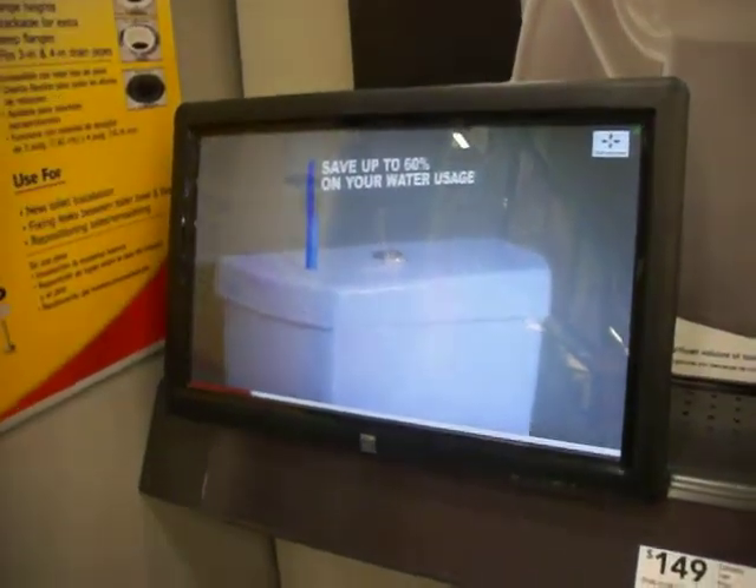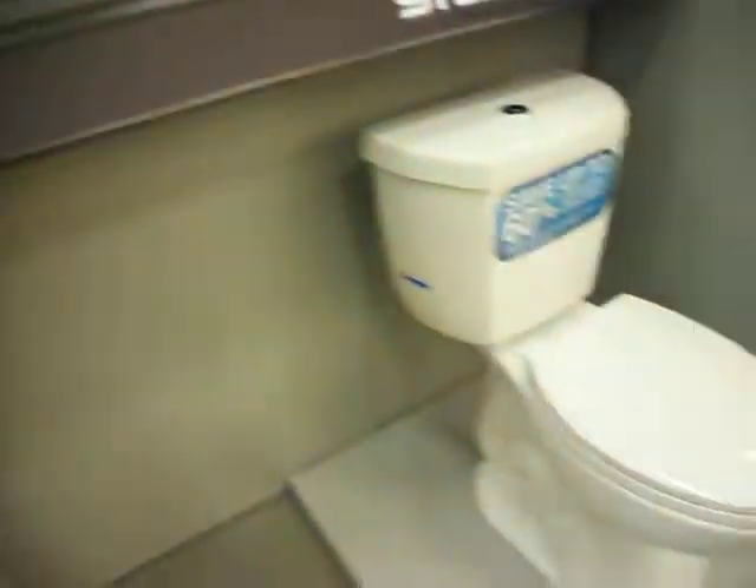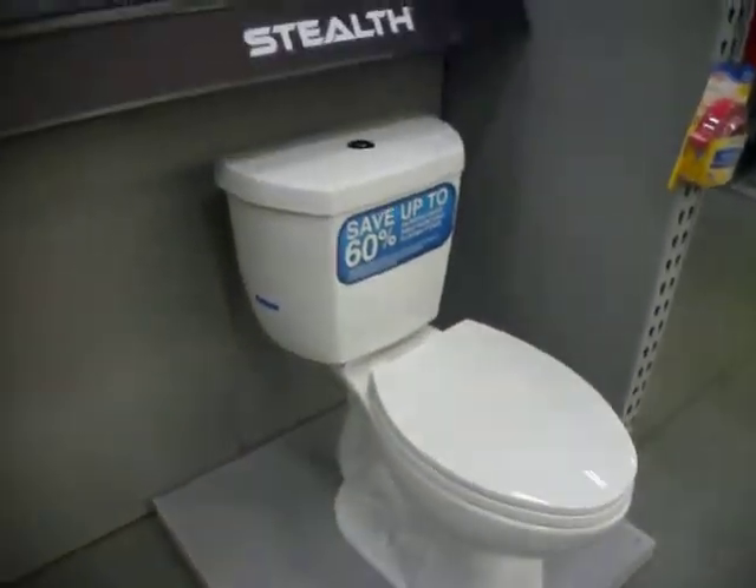Increasing flushing power. Depending on the toilet you're replacing and your local utility cost, a Stealth toilet can pay for itself in less than one year.